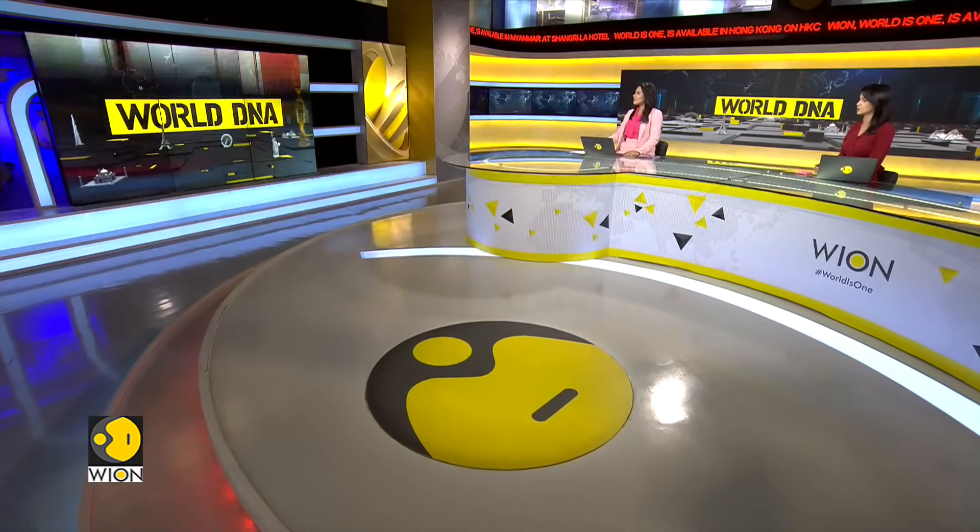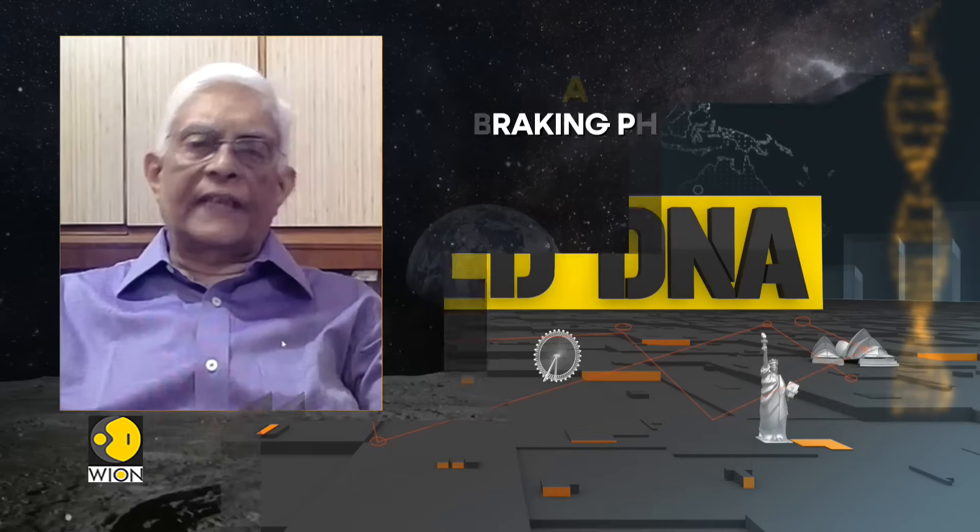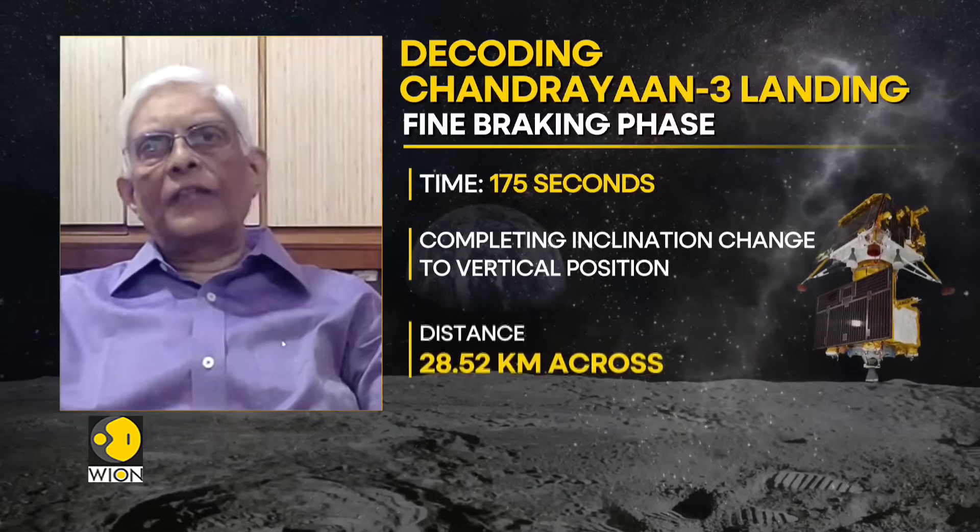What can you tell us about the crucial final stages before Chandrayaan-3 attempts to land? There are eight stages. The first is the rough braking phase, where the craft's speed will come down from 6,000 kilometers per second to about 1,200 kilometers per second, using all four thrusters, and altitude will reduce from about 30 kilometers to about 7.4 kilometers.